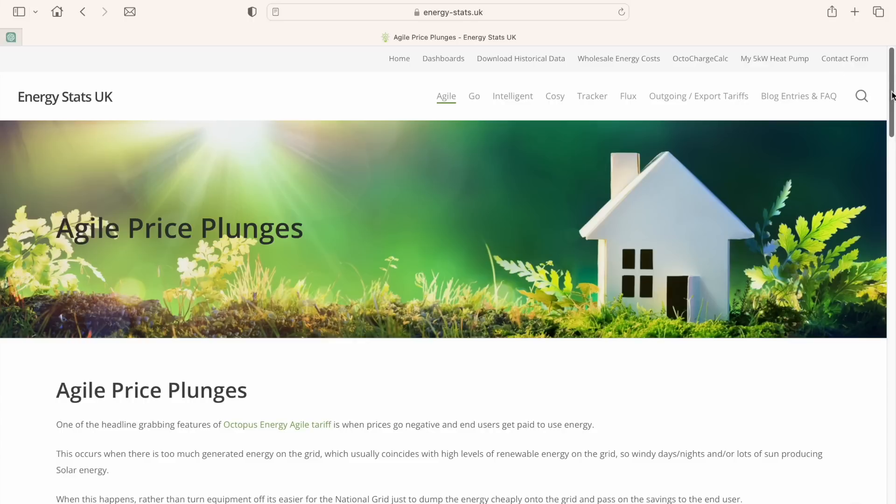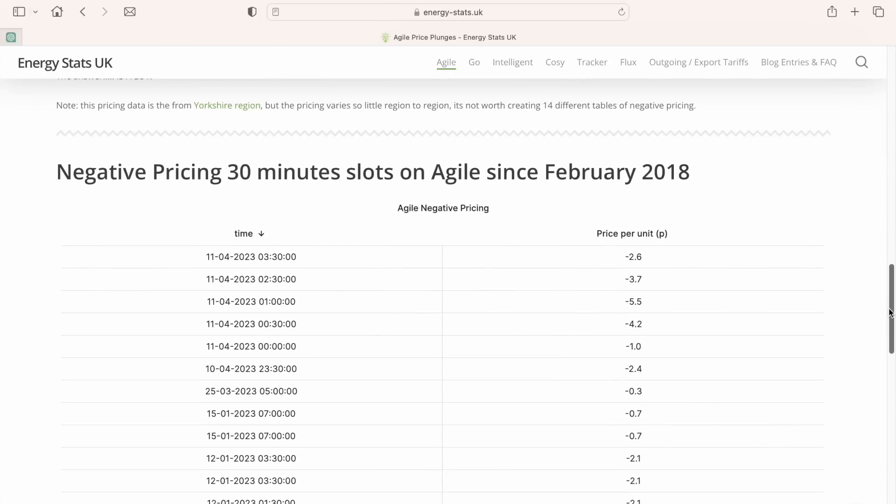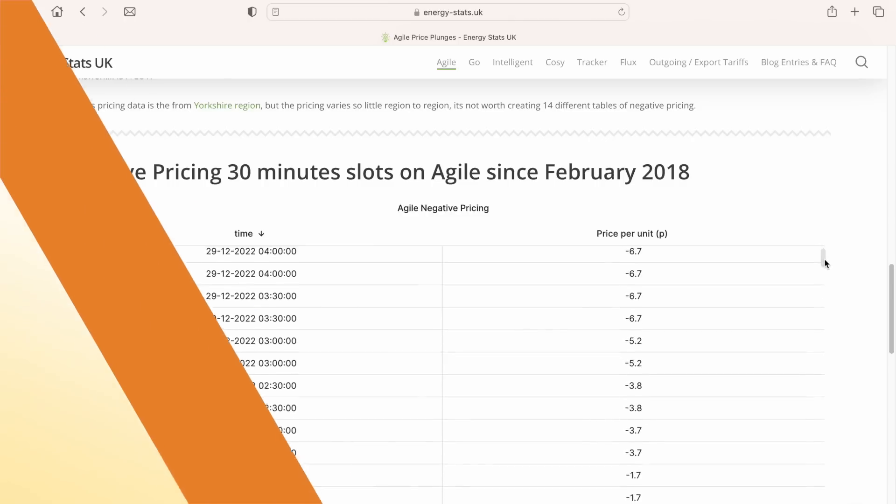If we look back at the import pricing over the last five years you can see a number of plunge pricing events where import prices went negative for a short time, meaning that you are getting paid for electricity you used during those times. Energy Stats UK keeps a record of all the price plunges if you'd like to take a look — the link is in the description — and as you can see there's been quite a few of them.